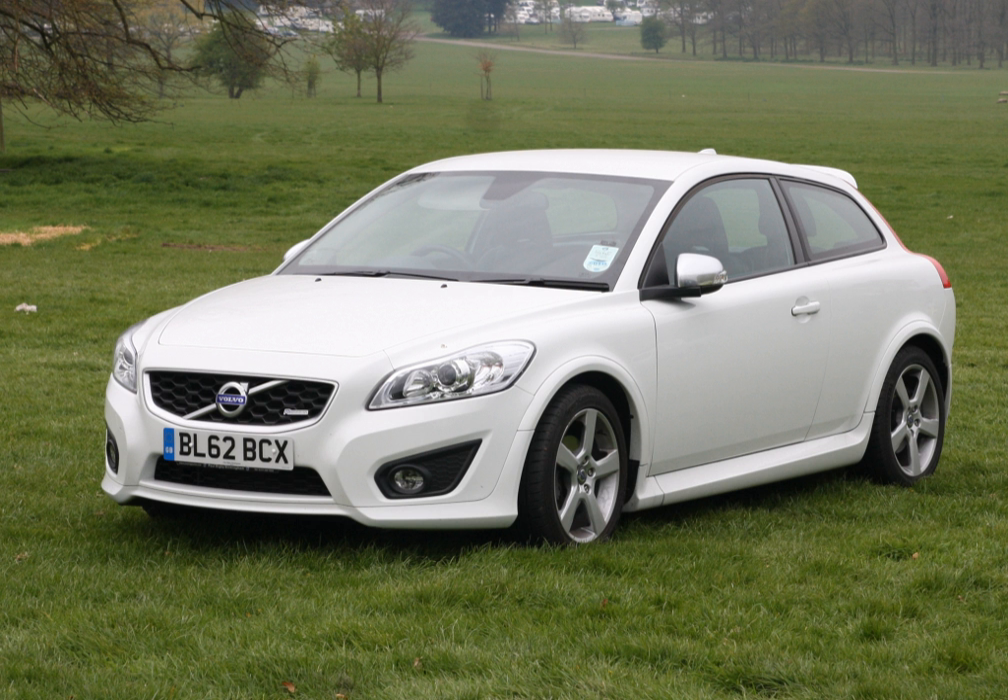Trim lines include Shea and Shea Luxe in the UK, and Kinetic, Momentum, and Summum from fewest to most features in most other European nations. The R-Design package adds interior and exterior accessories including aluminum inlays on the dashboard, R-Design emblems on the steering wheel, seats and floor mats, a rear spoiler and body kit. Rivals include the Mini, Alfa Romeo Giulietta, and the Audi A3.